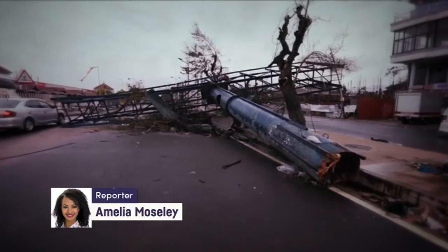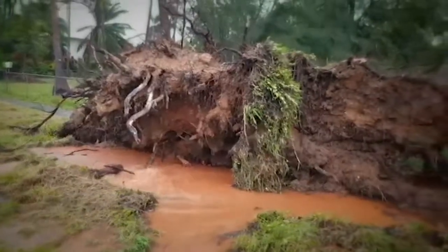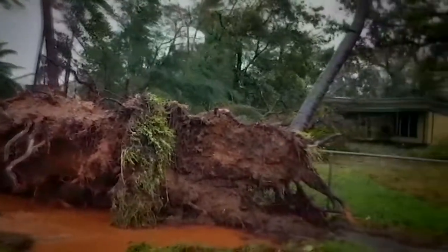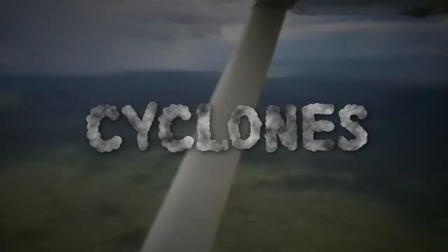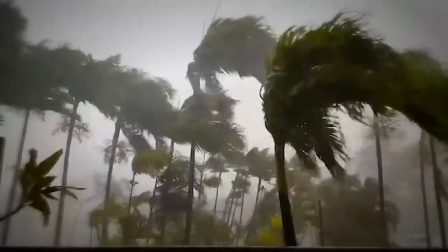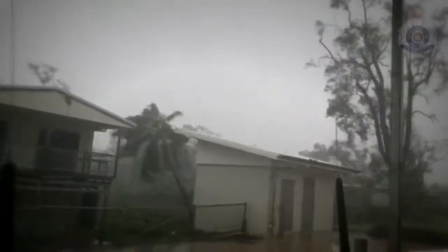If you've never experienced it, it's pretty hard to imagine the kind of weather that could do this kind of damage. Hurricanes, typhoons, or cyclones, as we call them here in Australia, don't exactly happen everywhere. They usually affect people living in warm, humid, tropical places, and that's because these spinning super-storms need some very specific ingredients to get going.